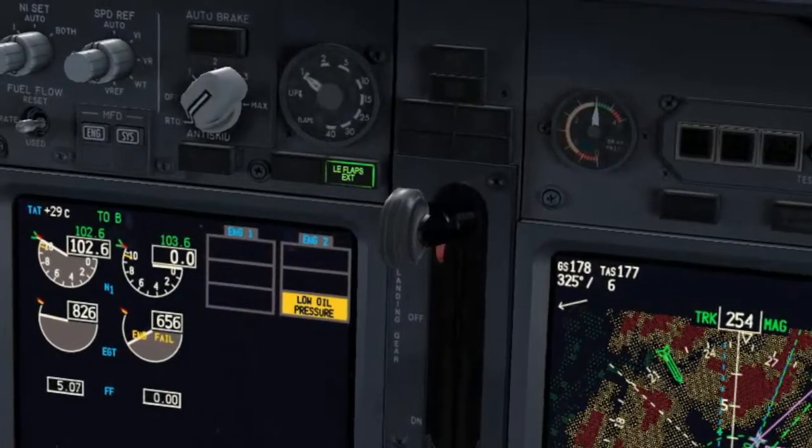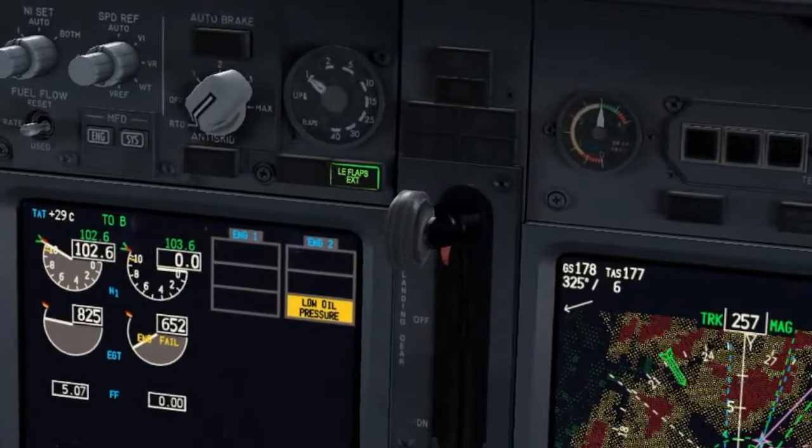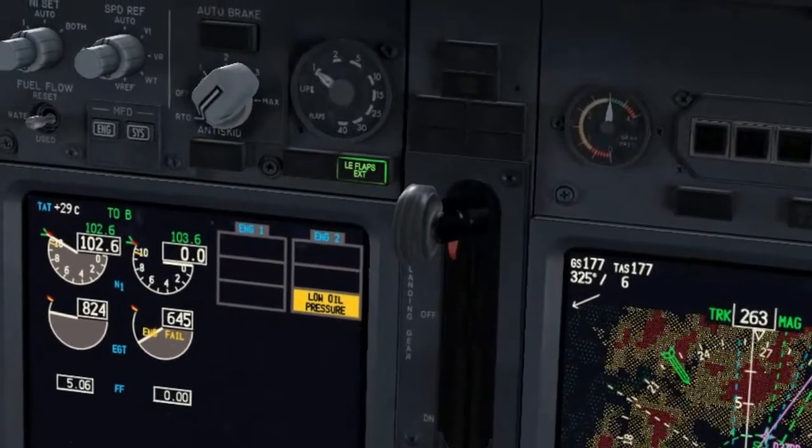It seems we have severe damage on engine number 2. There is no N1 indication. Roger. Stand by for the memory actions.